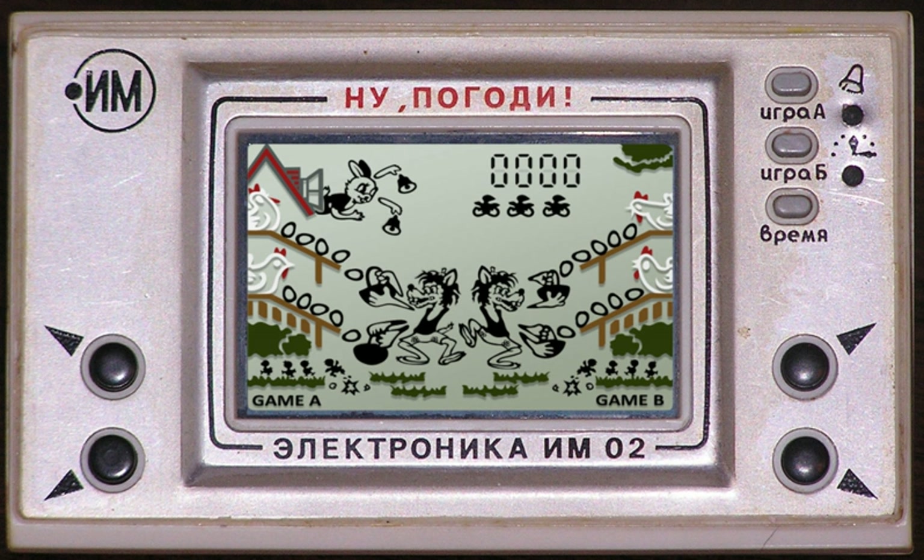A handful of Game & Watch games were released on the Nintendo DSi and Nintendo 3DS as DSiWare in 2009 and 2011 respectively. They had extras like a high score board, demo screen, and score select screen. The games released include: Ball, Flagman, Vermin, Judge, Helmet, Chef, Donkey Kong Jr., Mario's Cement Factory, and Manhole.